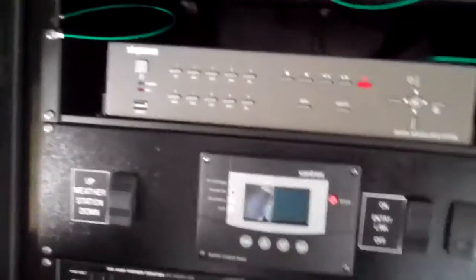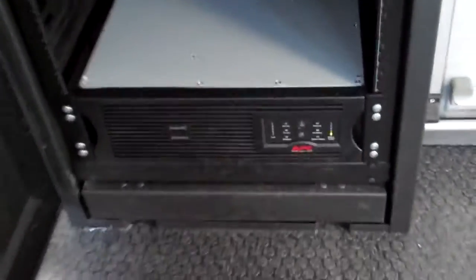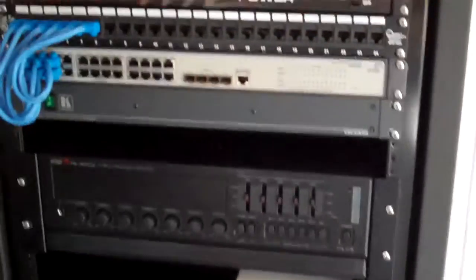Here we've got a tech rack. It's got a digital DVR, control panel for the inverter, network switches, weather pack systems, Bosch boxes, and an uninterruptible power supply.